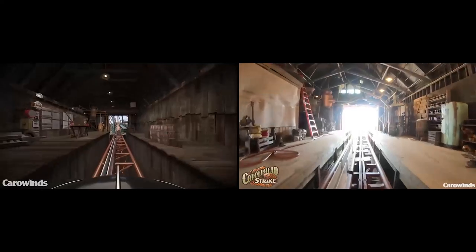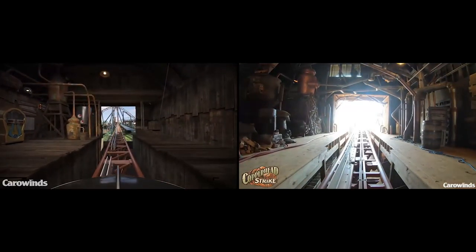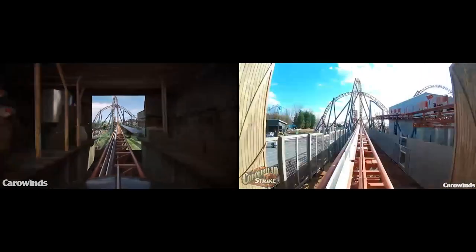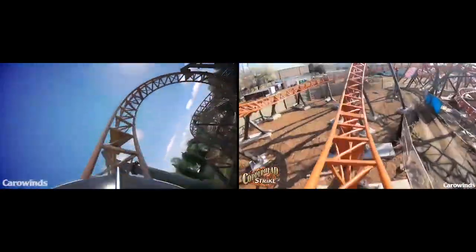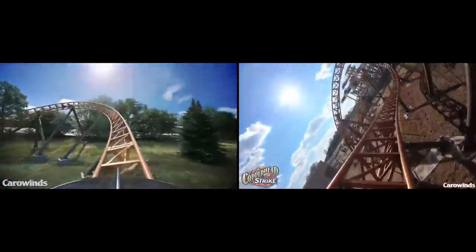A lot of us thought when it was first announced, it looks like a pretty fun ride, even a great ride, but seeing the actual testing footage now, it just looks great. It just looks like it's going to be a really fun ride. Nothing too intense — it's going to have more of that family appeal that Carowinds is definitely going for, but it's also going to be super thrilling for coaster enthusiasts as well.